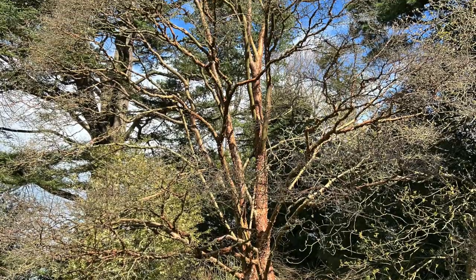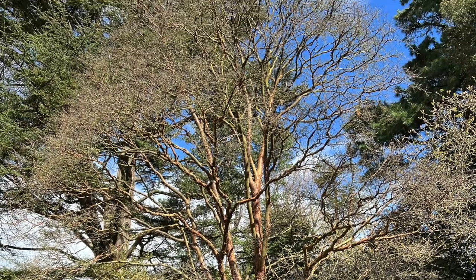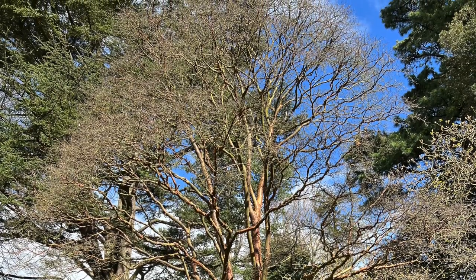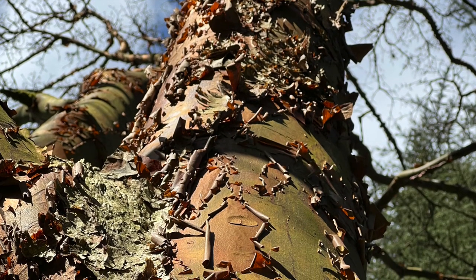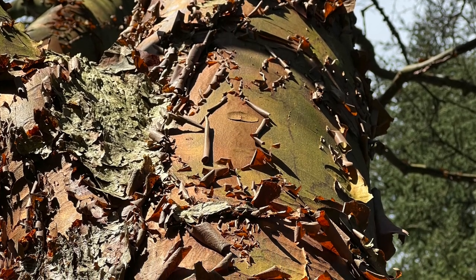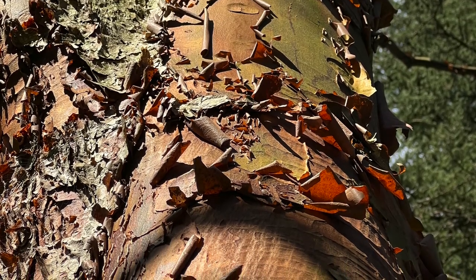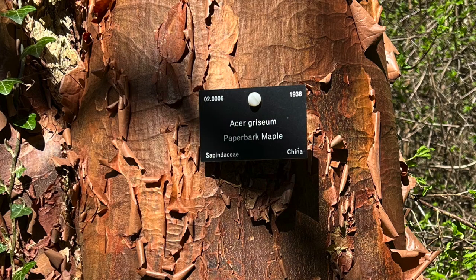This is a beautiful plant - it is in fact an Acer griseum, so this is Westenbert Arboretum. I'll probably do more videos there if people are interested. It's the paper bark maple, which is fascinating. As you can see, this was planted in 1938 - which is just amazing. I've actually heard, and could believe, that this is the first one that came to the country, imported from China - just a magnificent specimen.